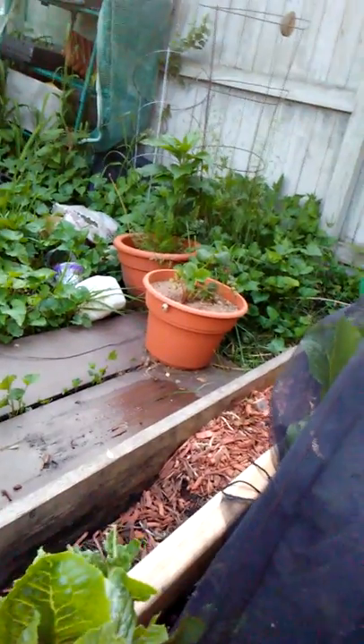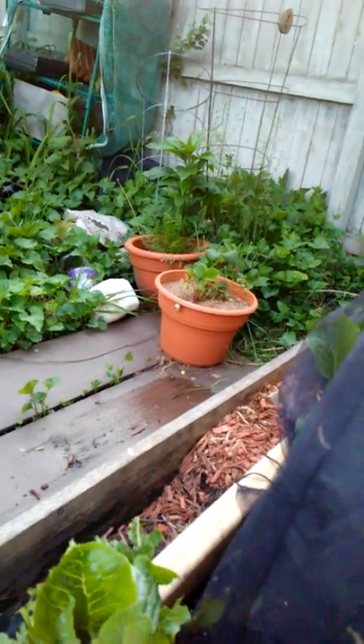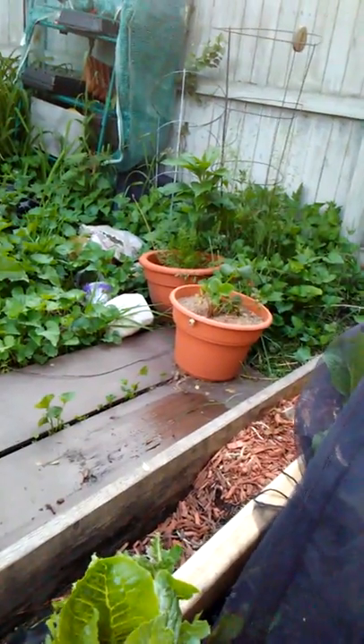I thought my husband was growing strawberries in sand, but he says it's not sand — it's just on the top as kind of an organic layer. And those seem to be doing quite well.